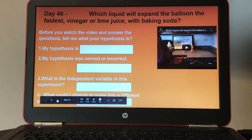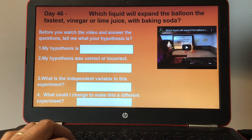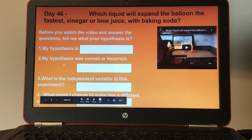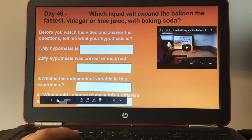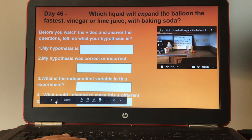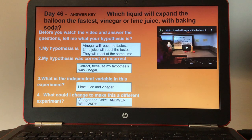Day forty-six: which liquid will expand the balloon the fastest — vinegar or lime juice with baking soda? There's a small video. Before you watch it, tell me your hypothesis. Number one, answer before watching: my hypothesis is blank. Then after watching, answer: my hypothesis was correct or incorrect. What is the independent variable in this experiment? And what could I change to make this into a different experiment? Here's the answer key for day forty-six.